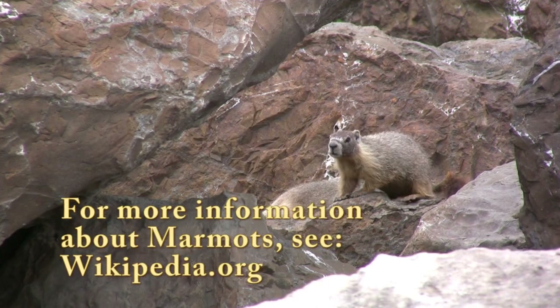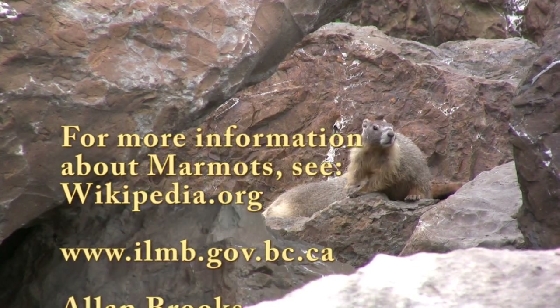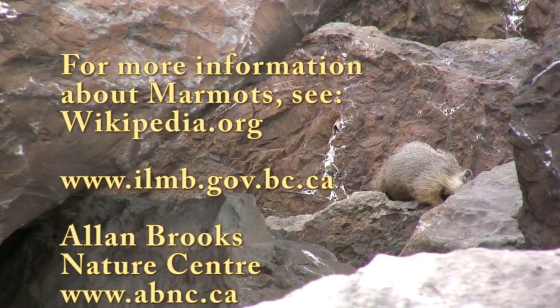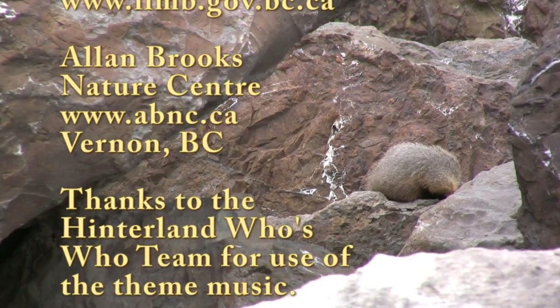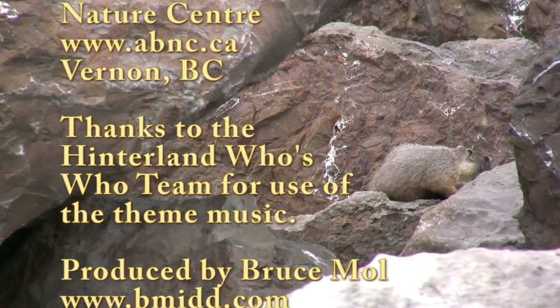For more information about the Yellow-Bellied Marmot, please see wikipedia.org, the website for the Integrated Land Management Bureau of British Columbia, or visit the Allenbrookes Nature Centre, either online or in person in Vernon, British Columbia. Thank you.